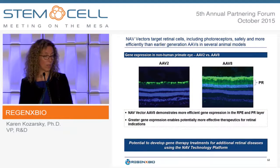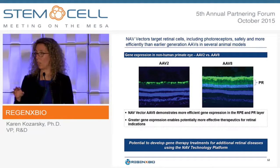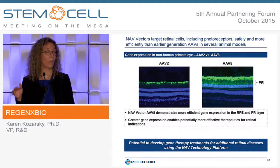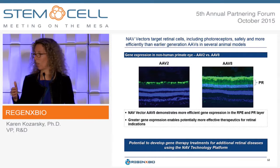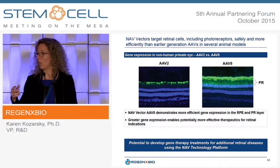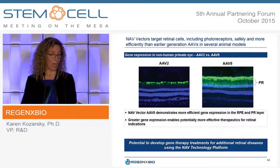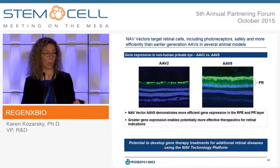Our NAV vectors target retinal cells, and comparing subretinal injection of AAV2 versus AAV8 encoding green fluorescent protein in non-human primate eyes, AAV2 gives transduction of the retinal pigment epithelium layer, while AAV8 gives higher RPE expression but also good transduction of the photoreceptor layer. These two cell types are most commonly affected by many inherited retinal diseases, so getting good expression in them creates a platform for treating retinal diseases.